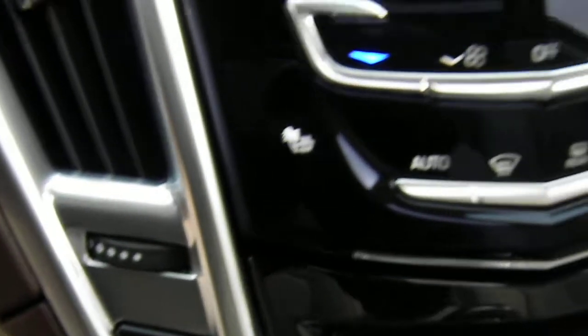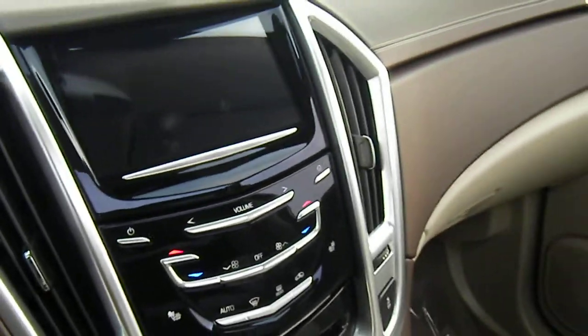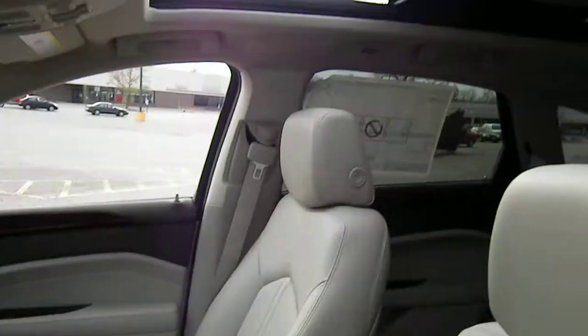Touch screen, radio, CD player, heated seats, dual electronic touch controls, ultra view sunroof.